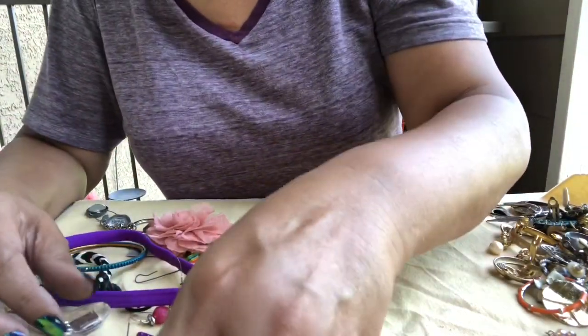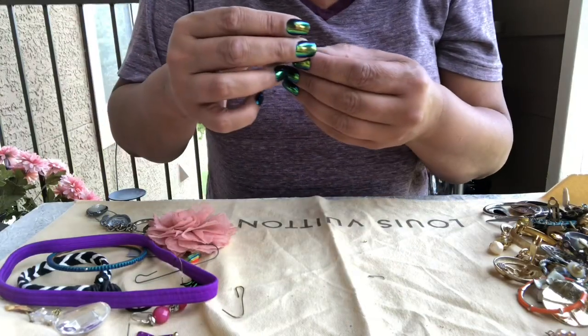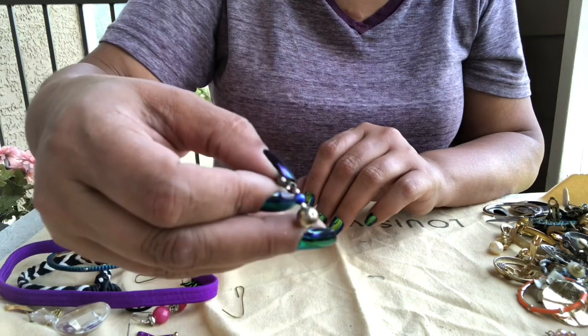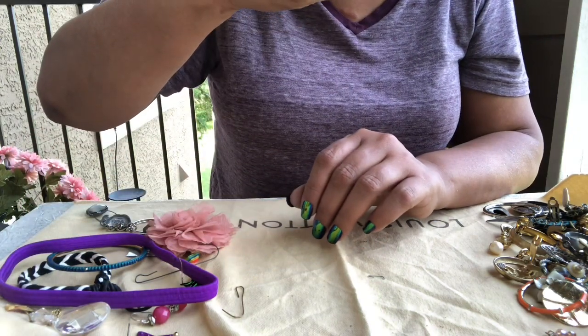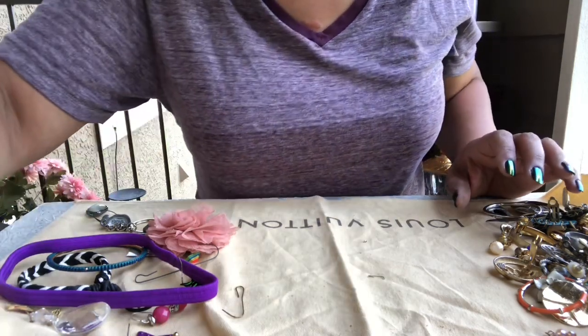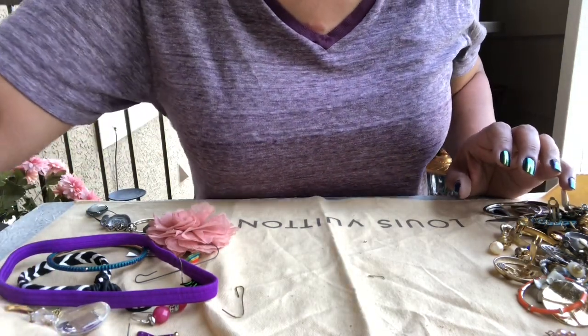Got some earring backs and another little dangle earring — silver and blue beads. That's a pretty blue bead.